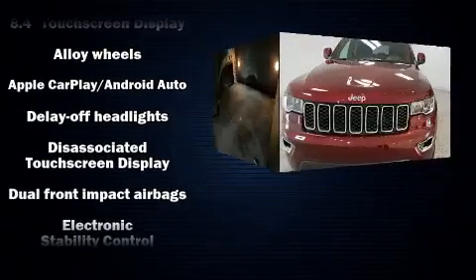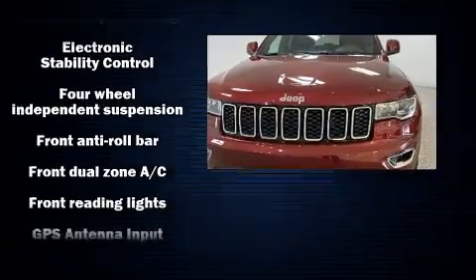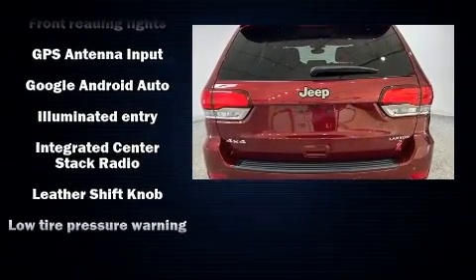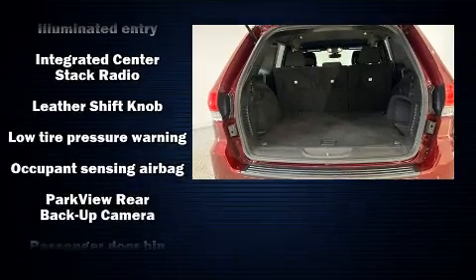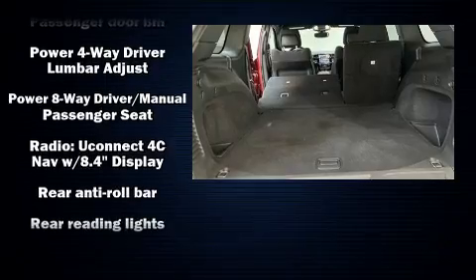Standard features include remote keyless entry, delay-off headlights, front and rear reading lights, variably intermittent wipers, a trip computer, and one-touch window functionality. Side curtain airbags supplement the rest of the safety network.